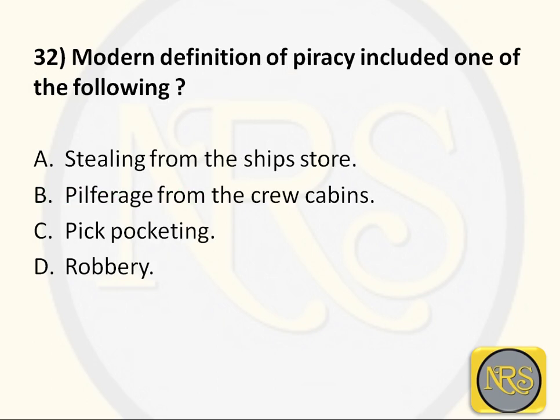Question number 32: The modern definition of piracy includes one of the following — Option A, stealing from the ship's door; Option B, theft from the crew cabin; Option C, pickpocketing; Option D, robbery. The correct answer is Option D: robbery. Pirates are not only stealing the ship — they want to sell the cargo. That is called robbery. So Option D is the correct answer for Question 32.